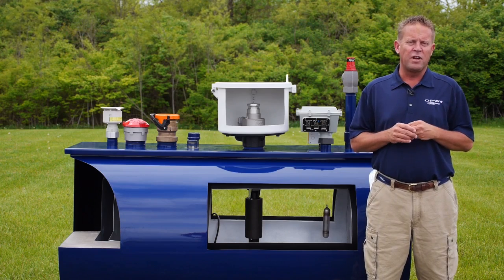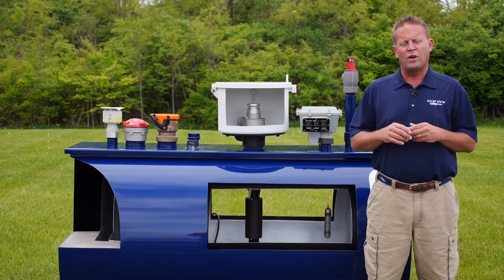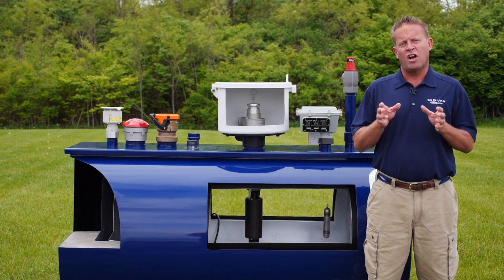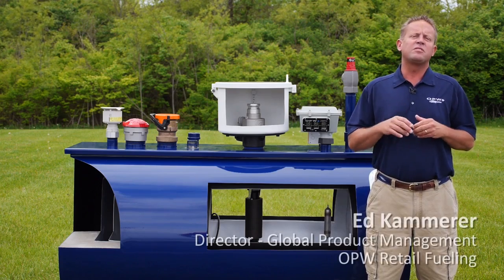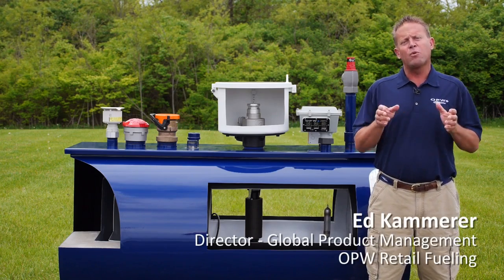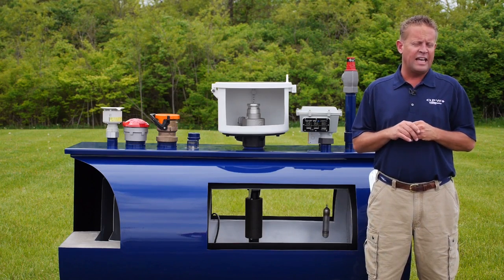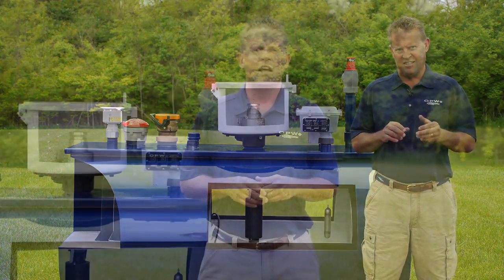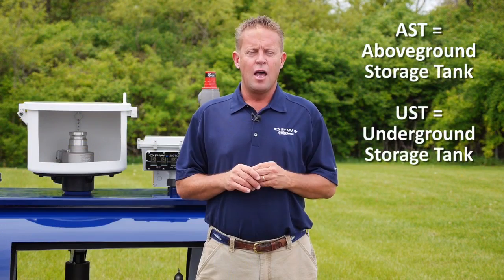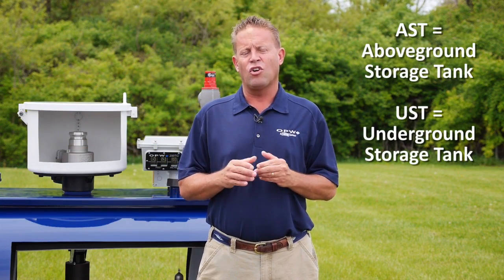You've probably seen our previous version of these videos where we talked about the retail or a typical gas station layout, but we're going to shift gears a little bit in this series and we're going to talk about commercial fueling. My name is Ed Kammerer and I'm the Director of Global Product Management here at OPW. Today we're going to talk about above ground storage tanks, also referred to in our industry as ASTs. In the retail videos we talked about underground storage tanks or USTs, but in the commercial setting we typically find above ground storage tanks or ASTs.